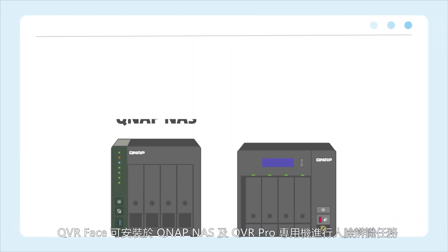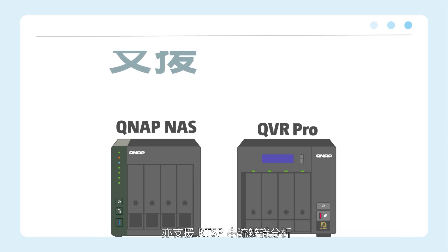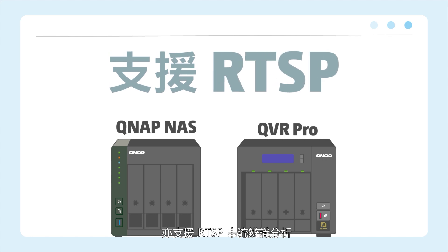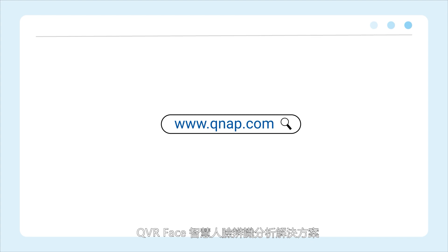QVR Face can be installed on QNAP NAS and QVR Pro appliances for facial recognition tasks, and it also supports RTSP stream recognition and analytics. QVR Face smart facial recognition solution.